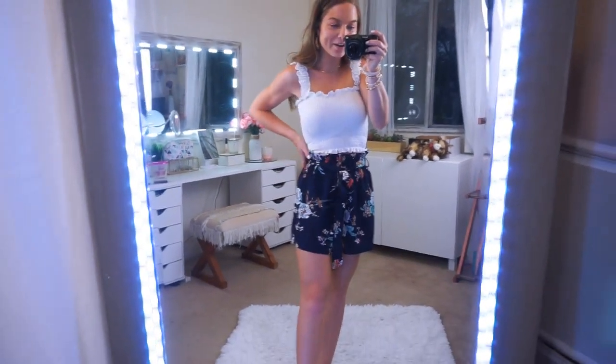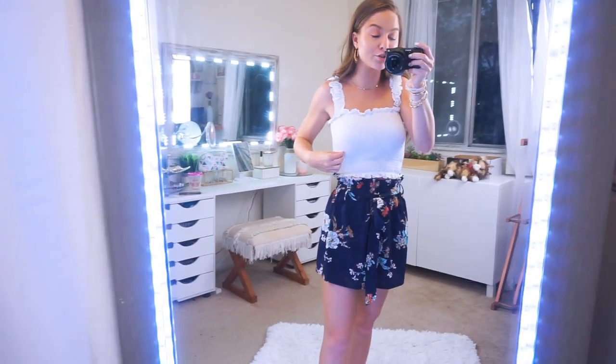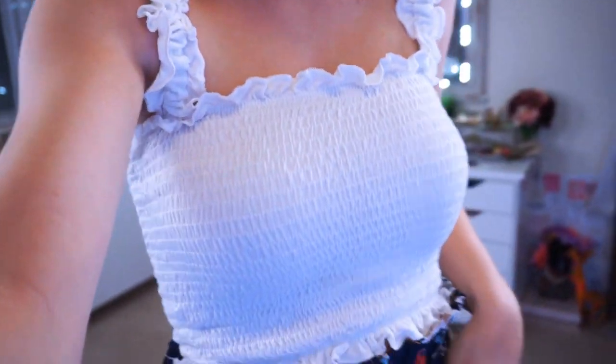I am loving everything about this outfit — I love the paper bag short trend, it's so comfy and cute. Both the top and the bottom are from Shein. The top is amazing — it's only $12, comes in three different colors, and has over 220 reviews with an overall rating of 4.8 stars. Everyone raves about this top so I knew I had to have it. It's a smock top so it's super stretchy, and it's absolutely not see-through — very opaque. I do have a nude bra on with it though; if you wore a red or pink bra it might show, so wear nude and you'll be in the clear. It has ruffled straps that are super stretchy and the same ruffle with elastic on the top and bottom. It's quite cropped — goes to above my belly button — and I just love it.